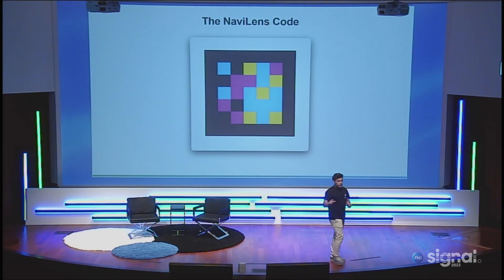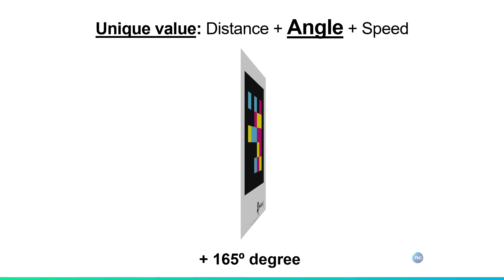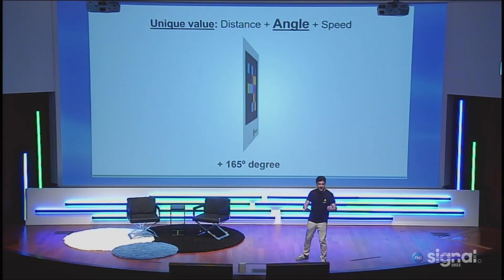The NaviLens code uses colors, because that's very good for low vision users. Additionally, we can read the code at an angle — look at that angle — which is super good for products because you can put the code everywhere. The first step we made was to make public transport accessible for blind users, because blind users don't drive. We put our efforts into solving the last-mile finding problem, and we started in Barcelona city.